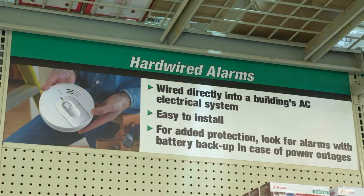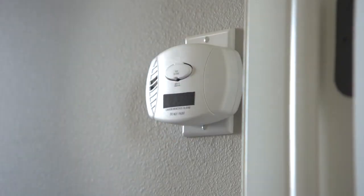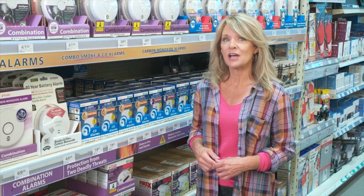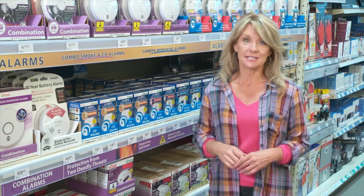Basic CO alarms are available in battery-operated, plug-in, or hardwired models, depending on your installation or powering needs. Higher-end models can provide the dual function of smoke and fire detection, as well as carbon monoxide detection.